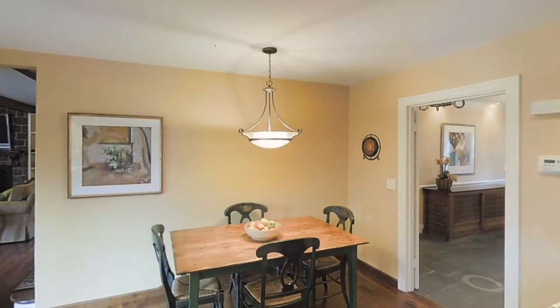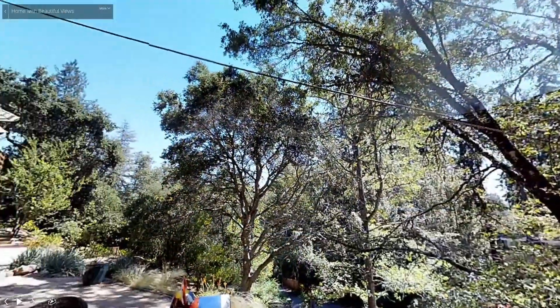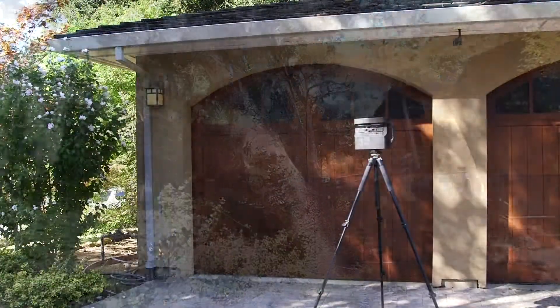Matterport has always given you the most immersive, realistic online 3D walkthroughs. Now with 360 views, you can add outdoor scans to your spaces.